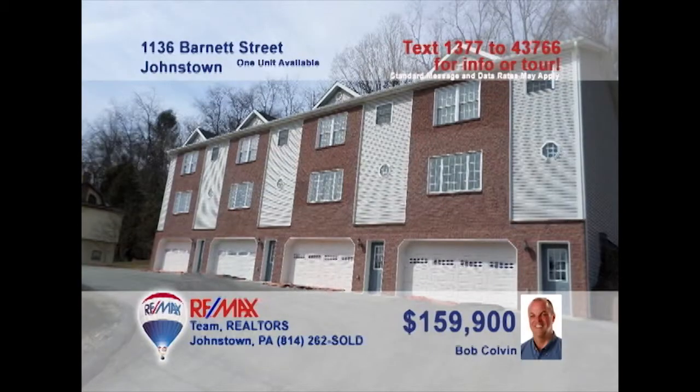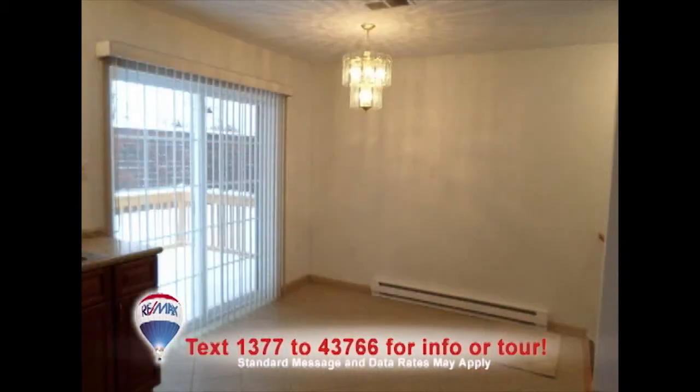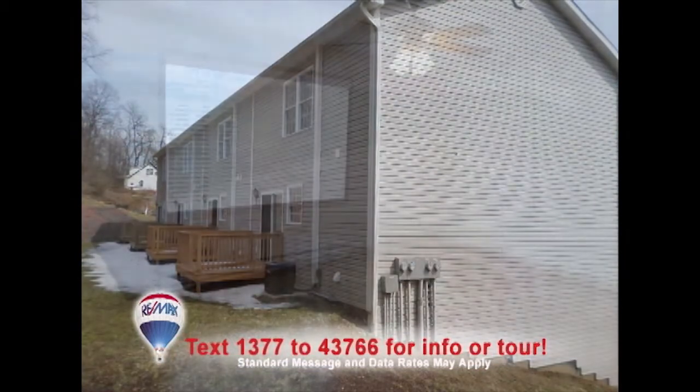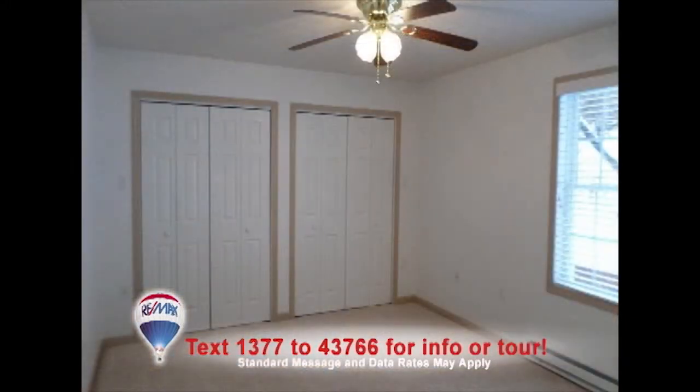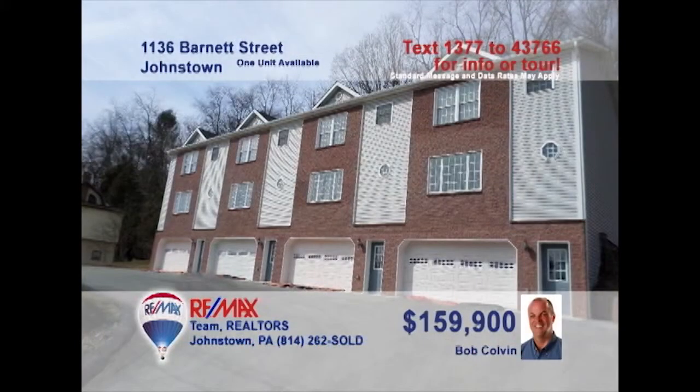Bob Colvin, listing leader for the Bob Colvin team, invites you to experience fine townhouse living in one of these units. Each of these two-bedroom units features kitchens with cherry cabinets, ceramic floors, and all appliances. Nearby dining rooms are lit by the doors to the deck. Huge windows spill light into the living room, while the bedrooms offer ceiling fans and double closets. All this plus a first-floor laundry room. Take a tour with a buyer agent.